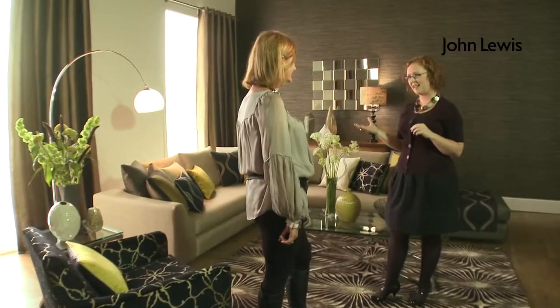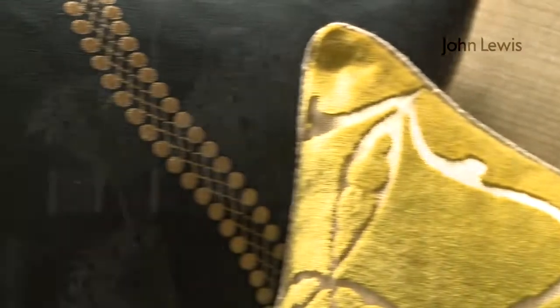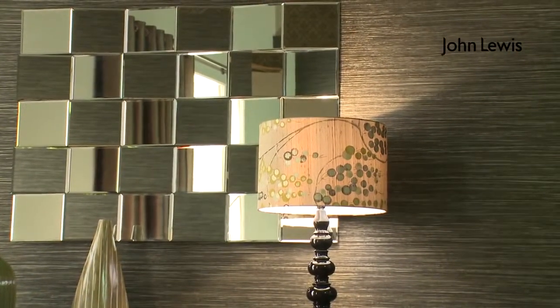We're here today in this fantastic room set and it looks absolutely stunning. Can you tell me a little bit about the look and feel of it? What we've done here is created a very contemporary look using bold design, bold pattern mixed with intricate textures and different looks and feels — something that has really worked here.